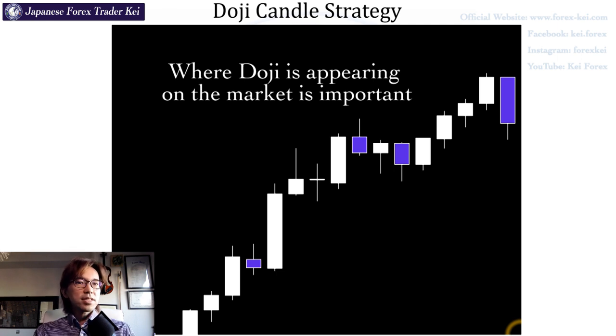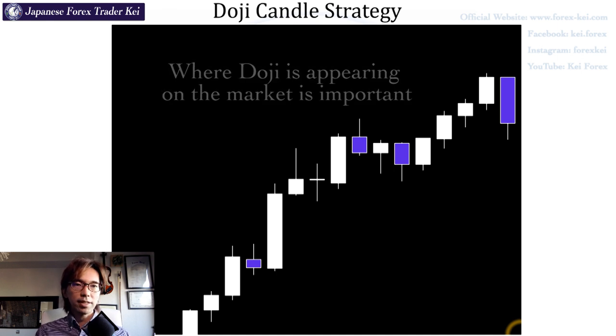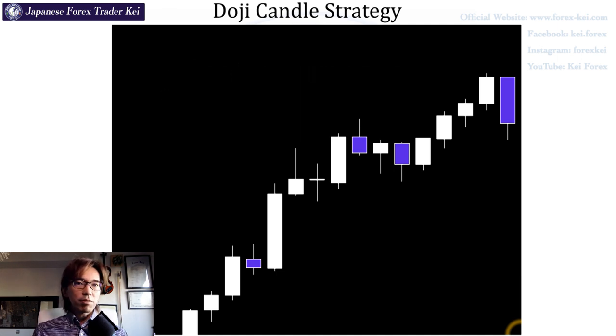This is the same idea as when you find pin bars, as I explained in the previous video. Pin bars have more probability of reversal by their shape, but Doji is not really the same. Now let me show you real chart examples and explain when it's going to be a true reversal.